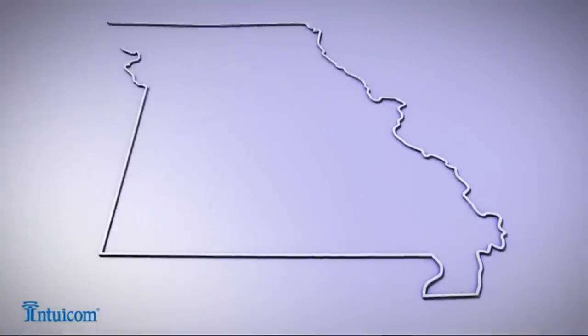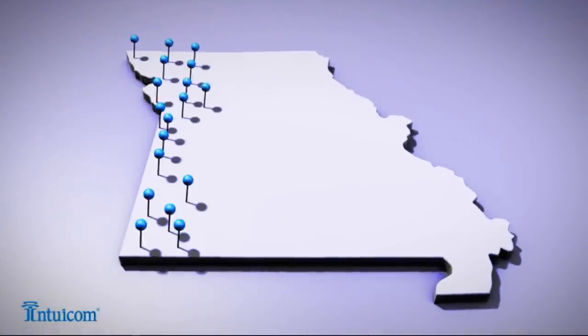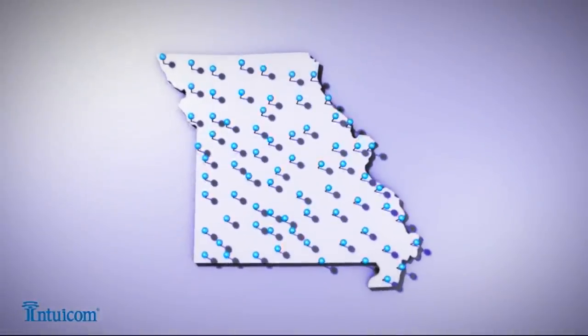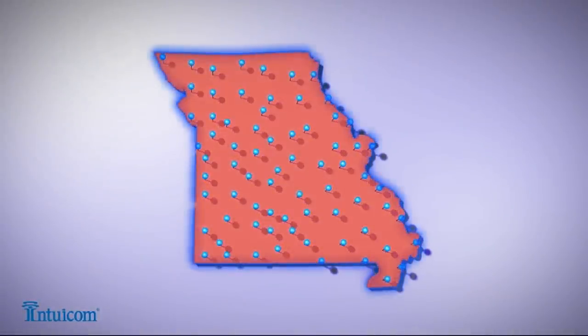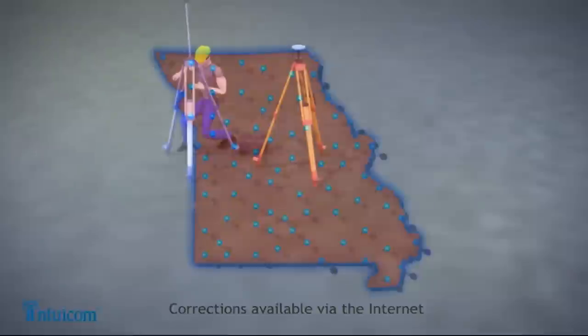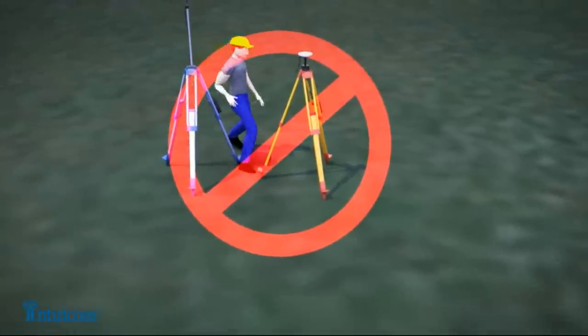Then came Network RTK — a collection of remote stations continuously sending their information back to a central server to be converted into correction data. These corrections are then made available via a network service or online source. Since your corrections are now available over the internet, this eliminates the need for a base station.